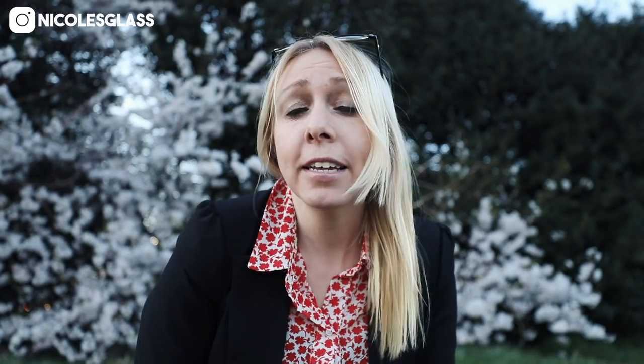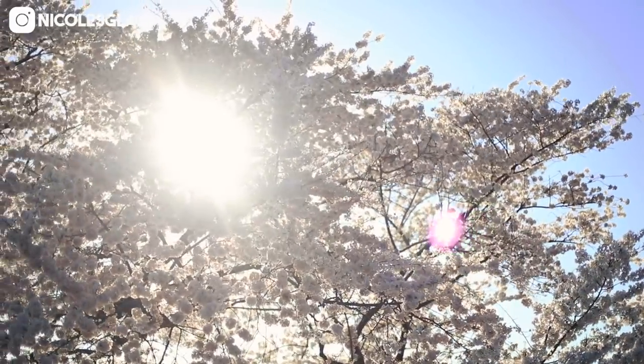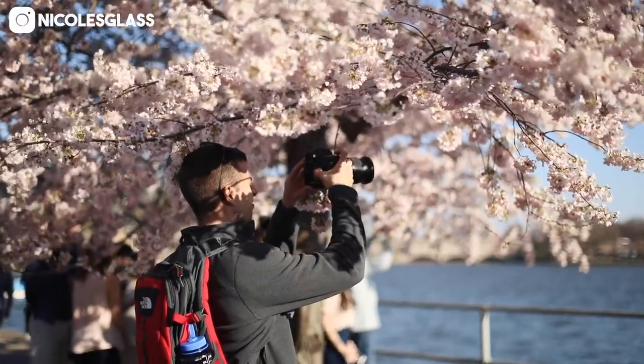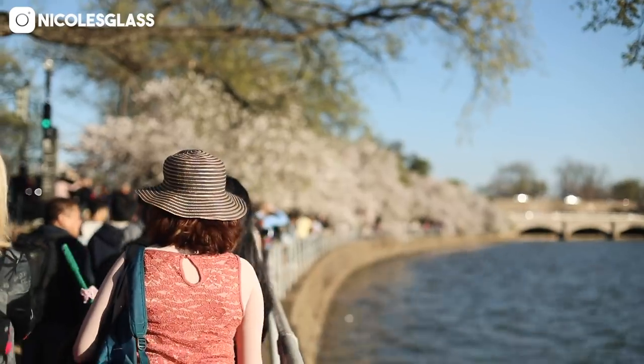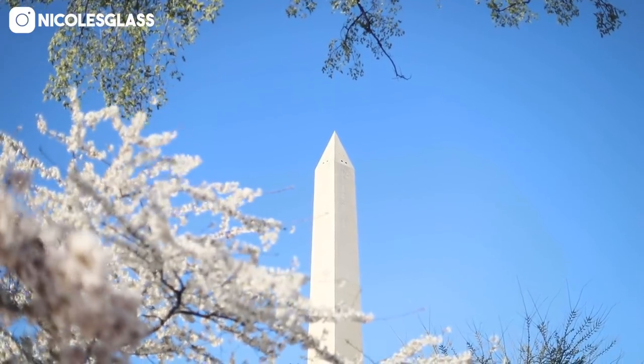Number three: take close-up photos. This is particularly easy to do when you are at a place where there are beautiful cherry blossoms blooming, but it might be a little bit harder when you're trying to capture the entire landscape. If you're visiting a castle or a monument, you can try to zoom in on the little details of that monument or castle. You can move the camera up a little bit and try to crop the people out of the photo. I guarantee you can take some photos without any people in them.